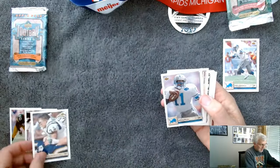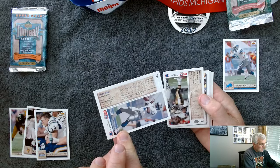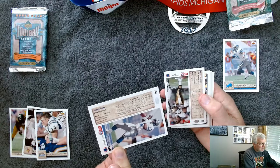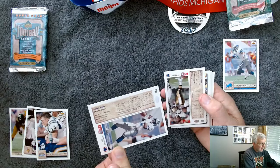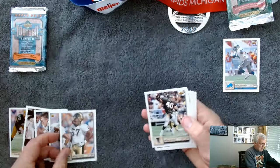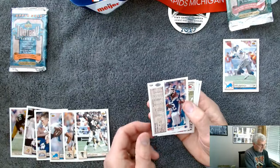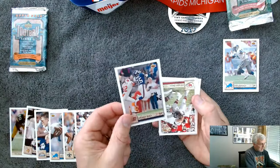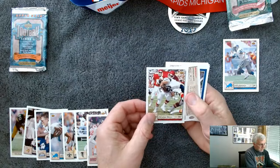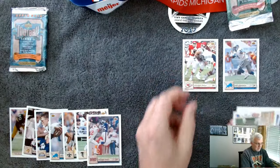Steve Hendrickson. Andre Ware — Lions quarterback. He was the Heisman Trophy winner in 1989, and the seventh player selected in the 1990 NFL Draft by the Lions. Ricky Jackson, Saints linebacker. Brian Jordan — wow, that's a really cool card. Stephen Baker for the Giants. Christian Okoye, the running back for the Chiefs. I wonder if he's in the Hall of Fame — he put up some big numbers for many years. I'm going to have to look into that one.